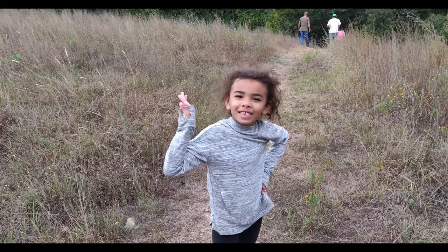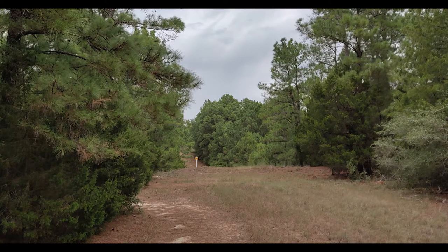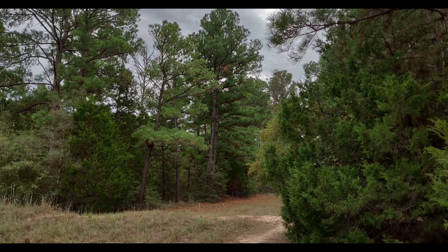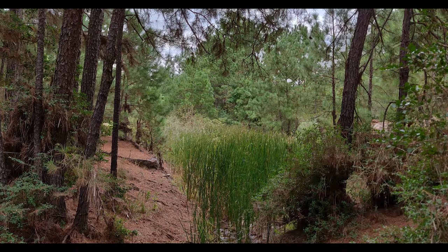A lot of trails to choose from and use. We definitely got a good first-time experience here. Found that Kira was not ready, and I had to carry her back the last mile on my back. Poor girl. Love the trees in this area — so beautiful.